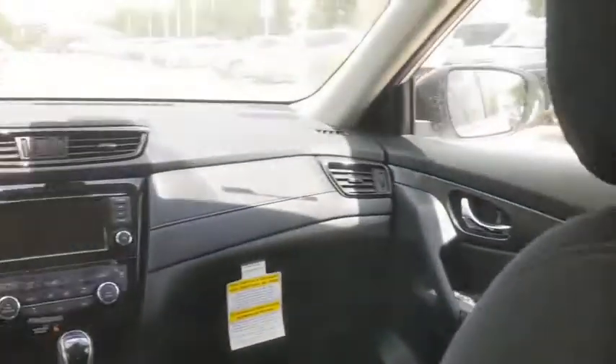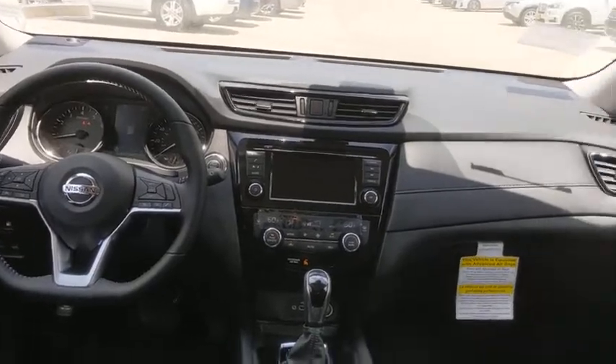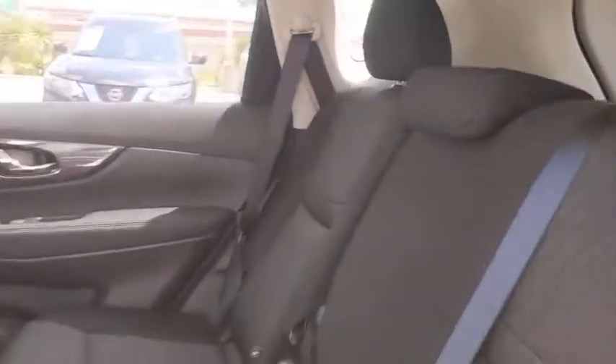Bluetooth, power steering, adjustable steering wheel, four-wheel disc brakes, keyless start, cruise control, aluminum wheels, AM FM stereo radio, climate control.